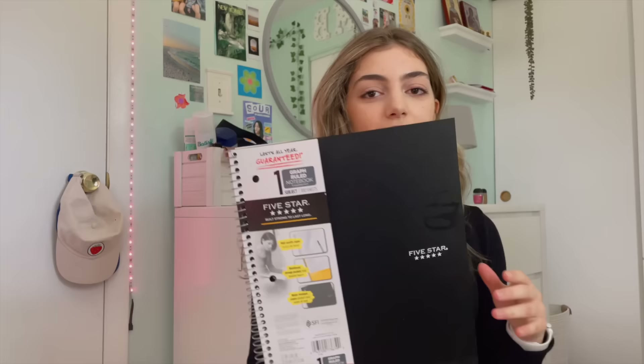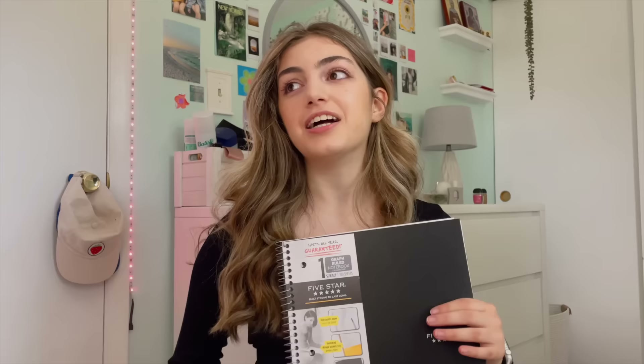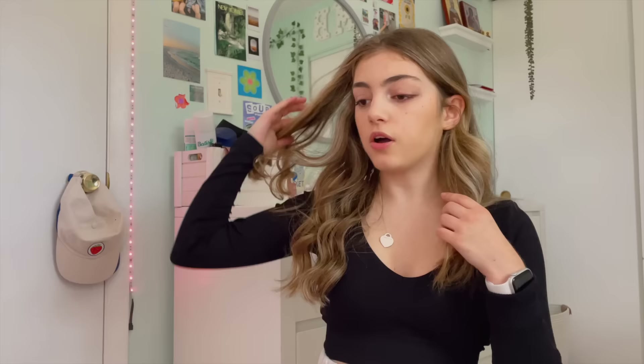For my math class, I'm taking pre-calc this year, so I figured I would need a graph notebook. This is a black one-subject graph notebook, and I got almost everything on Amazon — I'll try to link as many things as possible. I really like the graph pages; I'm happy I finally have a graph notebook this year because I forget how nice they are.